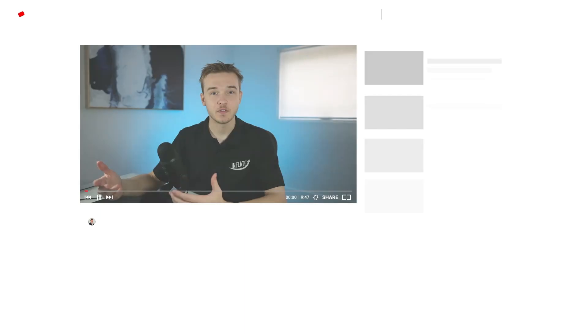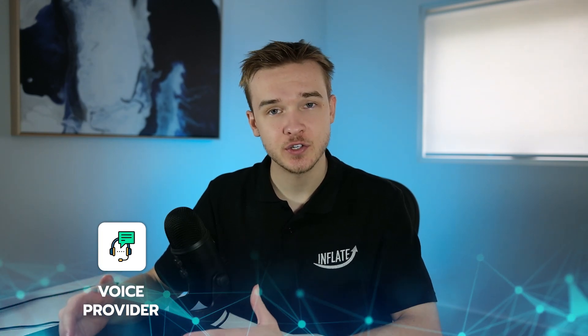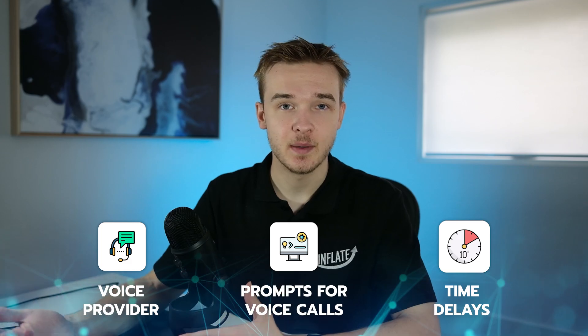One of the biggest challenges of these systems is how quickly they respond to the user. In this video, I will go through several ways that you can improve the speed of your AI voice callers. This includes which voice provider to choose, how you should prompt your voice caller, and various other settings such as delays and timeouts.